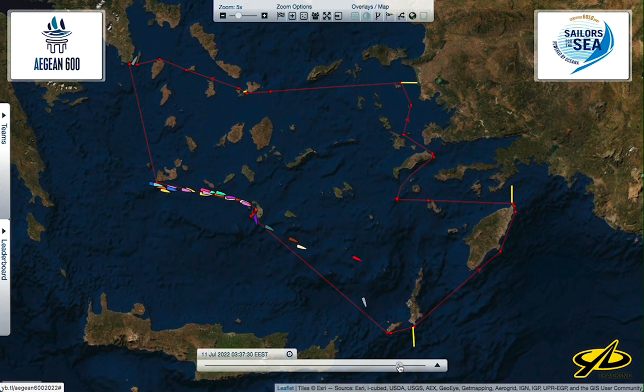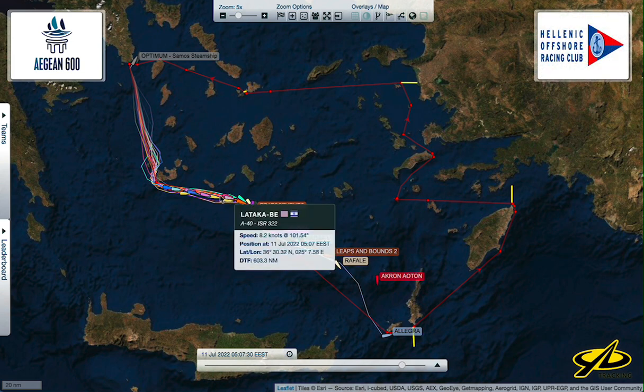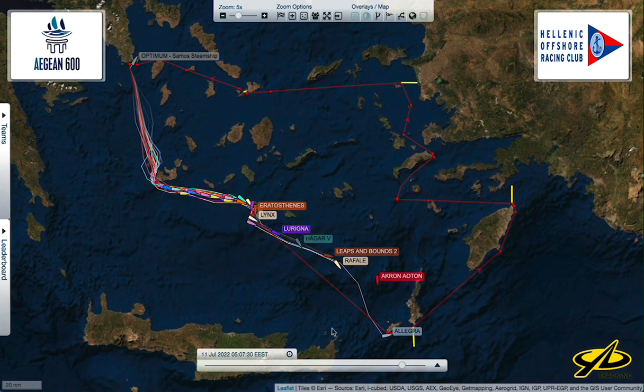Look at this jump that the lead boat Allegra makes — they're getting down to this turning mark at 5 o'clock this morning, just at dawn. The bulk of the fleet is still headed towards Santorini; Allegra is going twice as fast. We're waiting for some images from photographers, but there'll be some really spectacular photos from inside Santorini in that caldera with the sun coming up in the background and the village up on top of the cliffs. This must just be stunning.